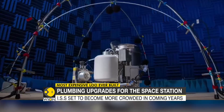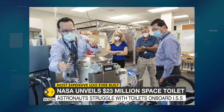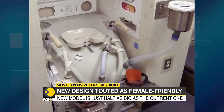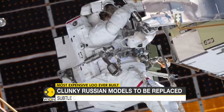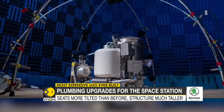NASA has high hopes for its new design. The United States' upcoming lunar missions are also expected to use the new toilet. The last time NASA ordered new toilets for the space station was in the 1990s. Since then, space programs have come a long way in terms of technology and diversity of personnel, and this $23 million invention is in many ways a reflection of those changes.